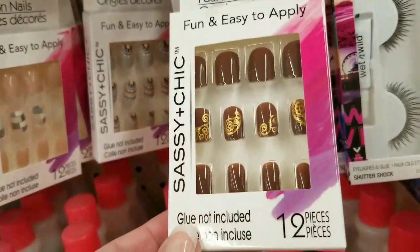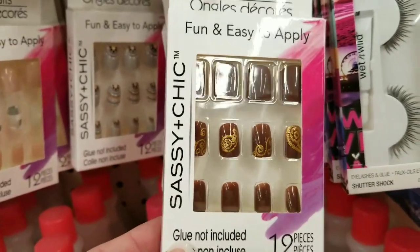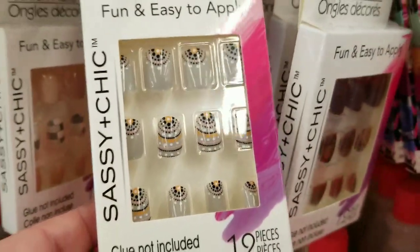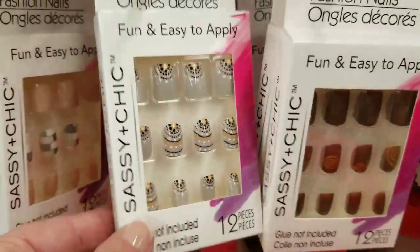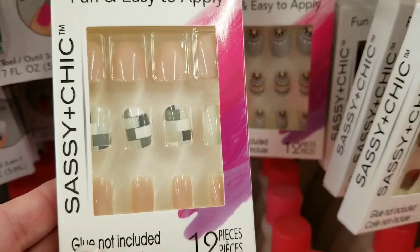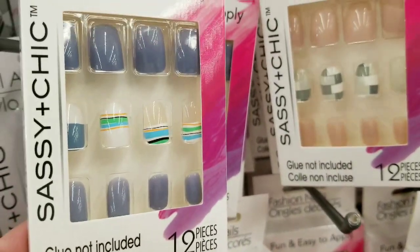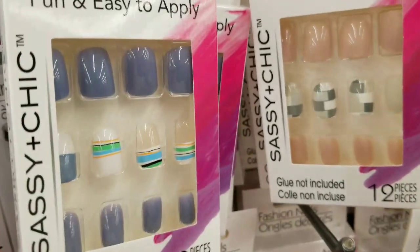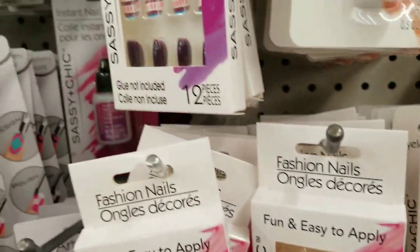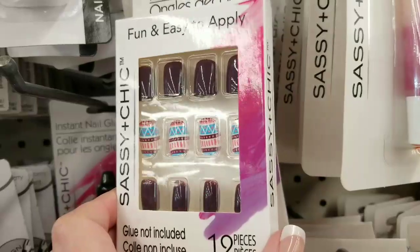New nails — finally! Sassy and Chic nails are my fave. I'm getting these. I do buy two boxes because it works perfectly for my hands. Just my personal opinion — I love some Sassy and Chic.